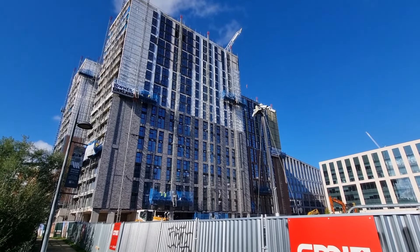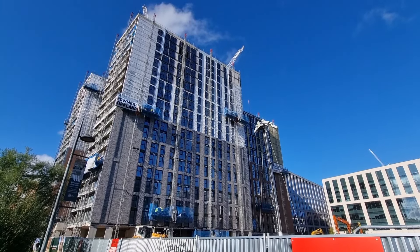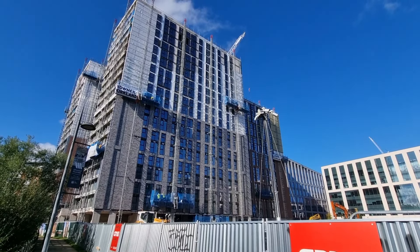I don't think it'll be long until it's complete. I really like this building actually.